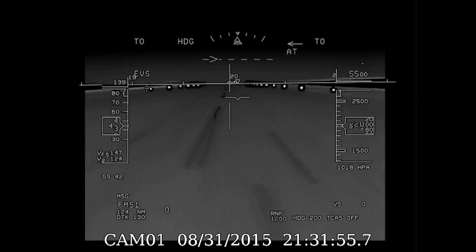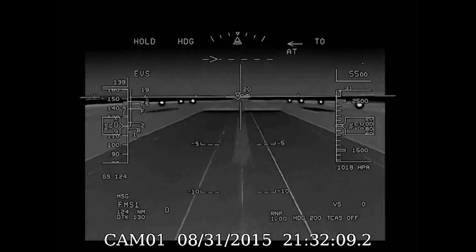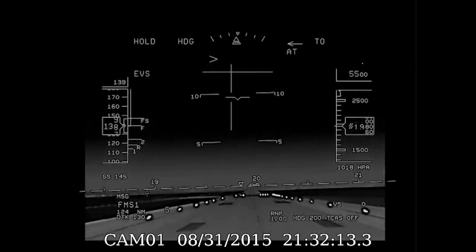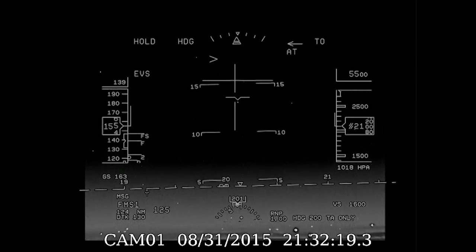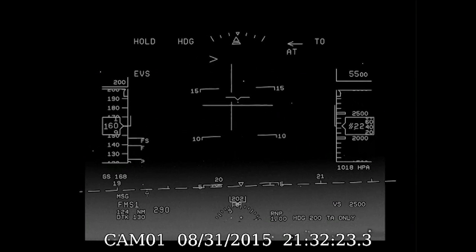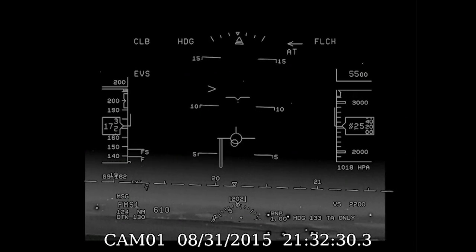Airspeed is alive. V1. Rotate. V2. Positive rate. Gear up. 400 feet. Speed checks. Flaps up. After takeoff checks.